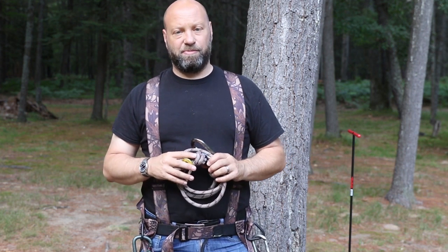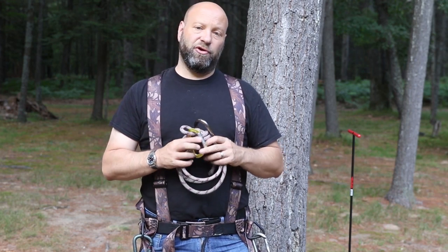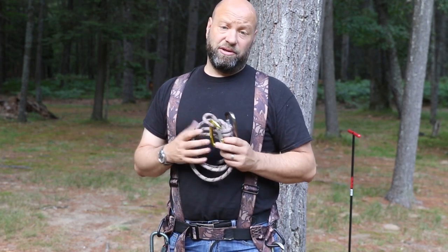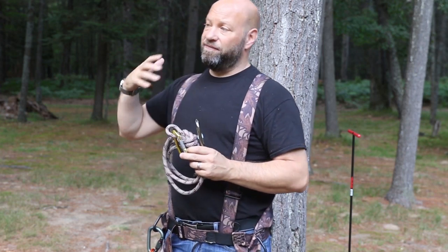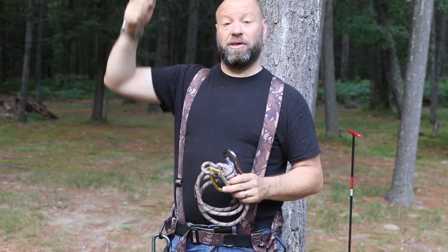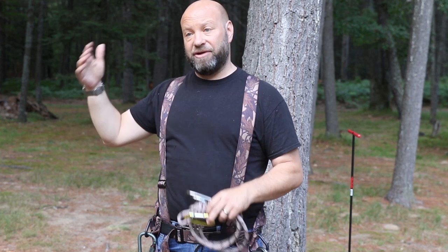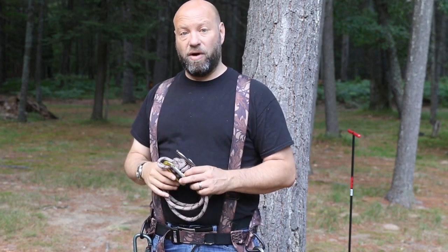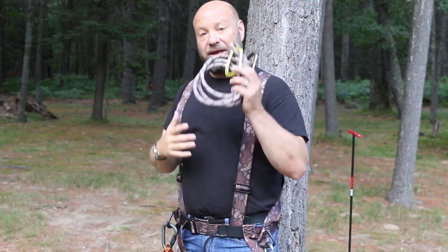Hey guys, welcome to the Traditional Bowhunting Wilderness Podcast. This is Jason Samkoviak. Today we're going to talk about the best lineman belt you could ever use. If you're a tree stand hunter going up and down trees, a lineman belt is essential. If you are going to hang a stand in a tree, you need a lineman belt. Your lifeline with a Prusik knot that you slide up and down is only going to protect you when you're hunting from that stand, not while hanging it.